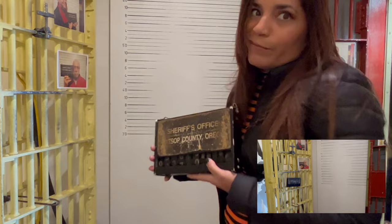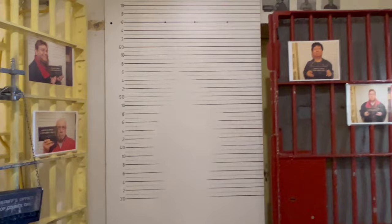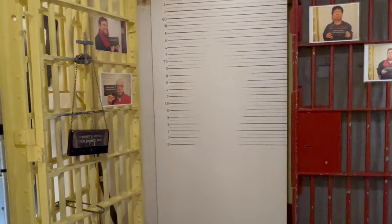As you first walk into the museum, you find yourself with your first photo op. You can hold this awesome prop and pretend that you just got arrested. It's up to you to figure out how you want your mugshot — do you want to be sad or excited? This is a really cool photo op.